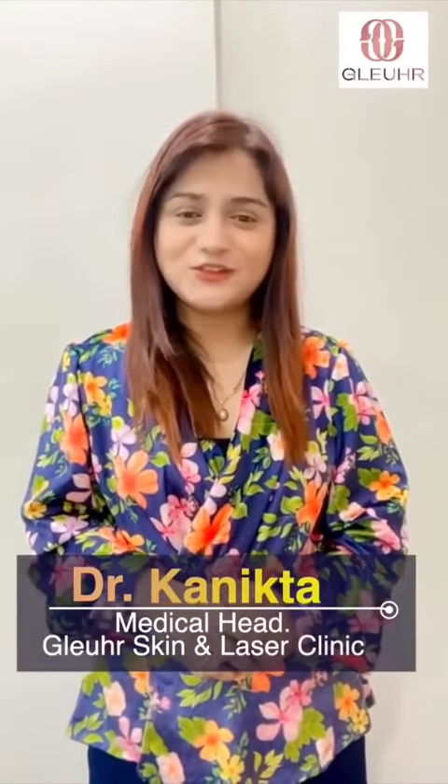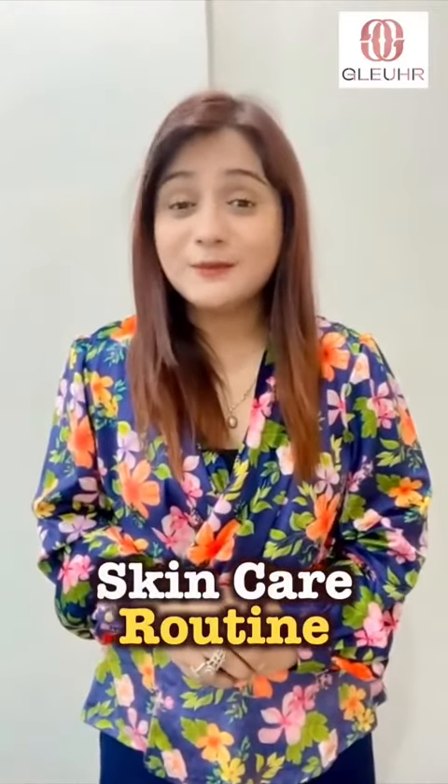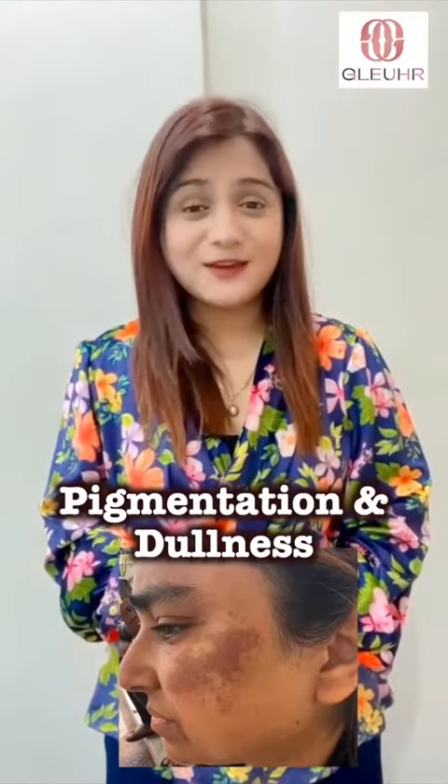Hi, this is Dr. Kanita from Medical Herergy, Your Skin and Laser Clinic. Today I'll be telling you about a good skincare routine if you're having pigmented skin and if you have a lot of dullness in your skin.